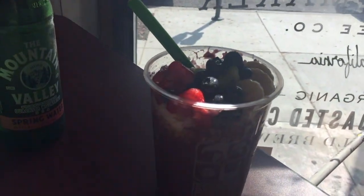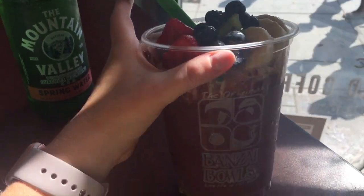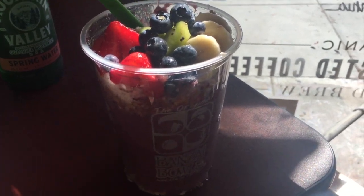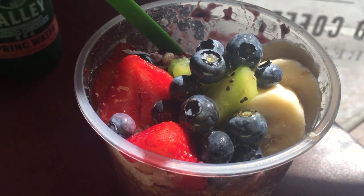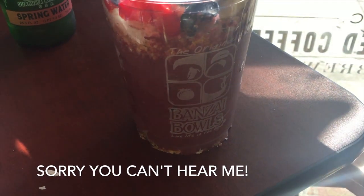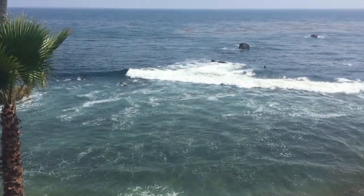I'm at Bonsai Bowls in Laguna Beach and I just got this — it looks so good. I got the Bonsai Bowl with apple juice, and it's really good. It has strawberries, blueberries, kiwi, coconut, and it's mixed with acai and apple juice. It's really, really good.